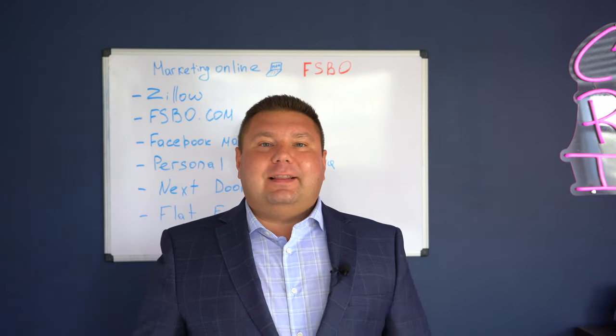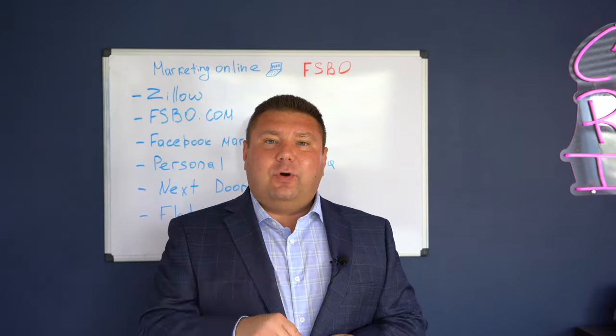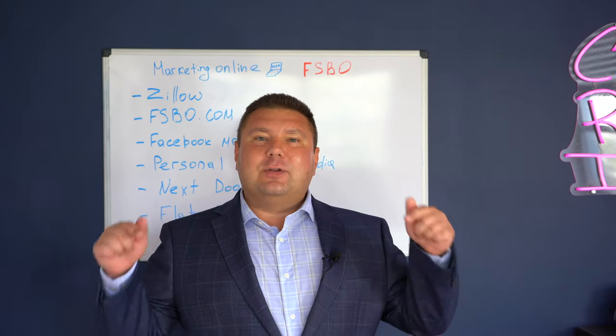I hope that helps. If you're still thinking about hiring an agent, the next video is right for you. In that video, I will also explain how to fire an agent if he's not doing a good job. Stay tuned and I'll see you in the next video.